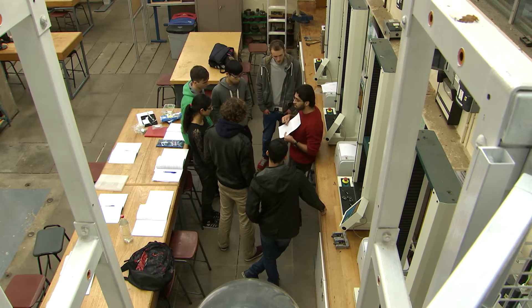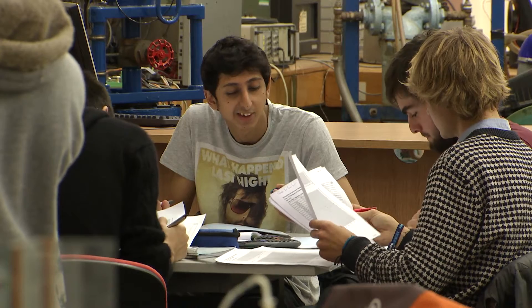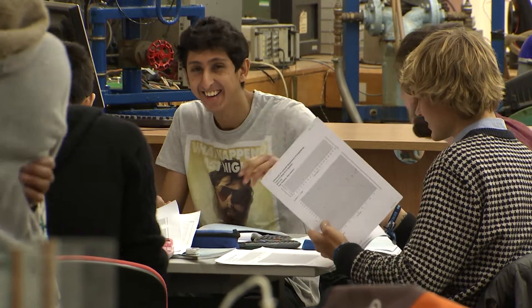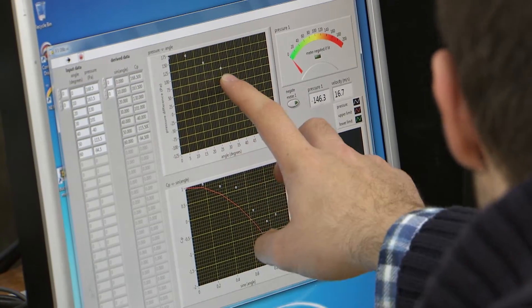Throughout our engineering degree we have to participate in workshops, which you do quite regularly. It's a really great experience — it lets you go from the classroom, the theoretical part, to the lab and test out what you've actually learned throughout the weeks. You probably wouldn't be doing engineering unless you wanted a practical side to the degree, so it helps you to have a feel for what you may be doing in industry later on in life.